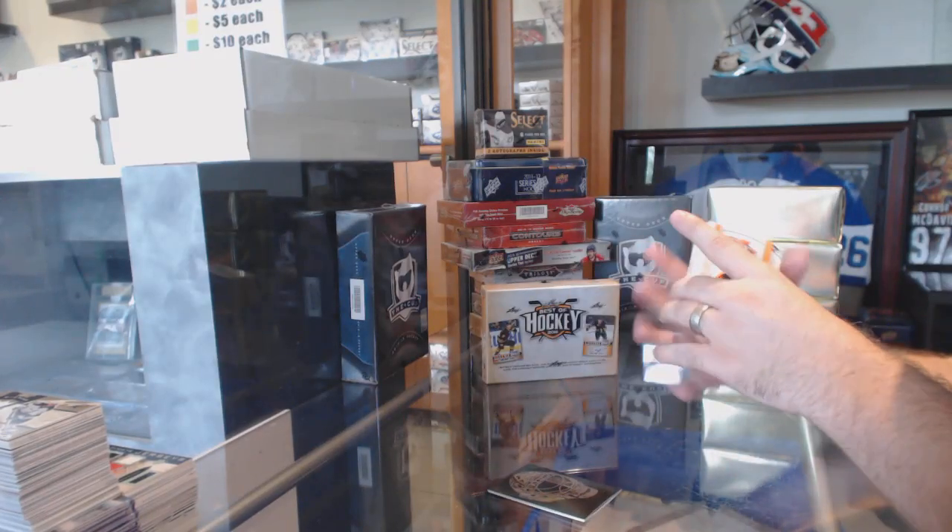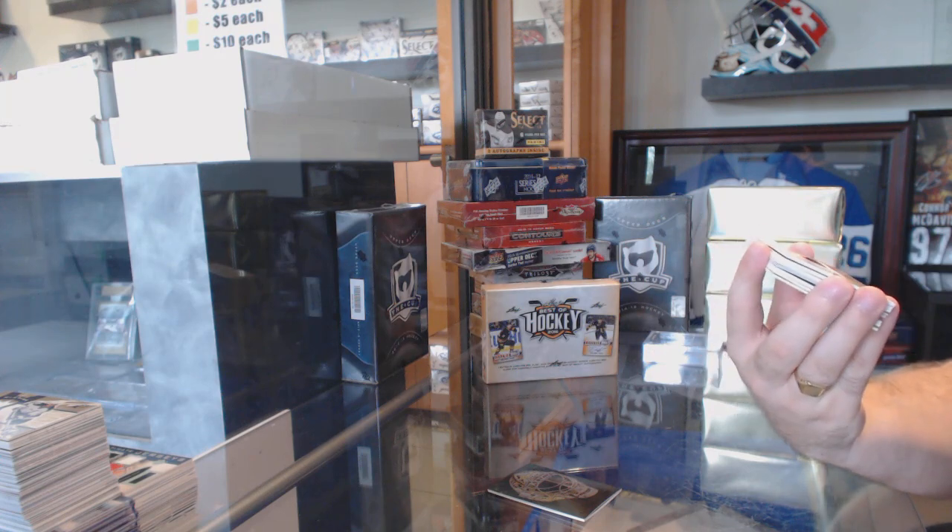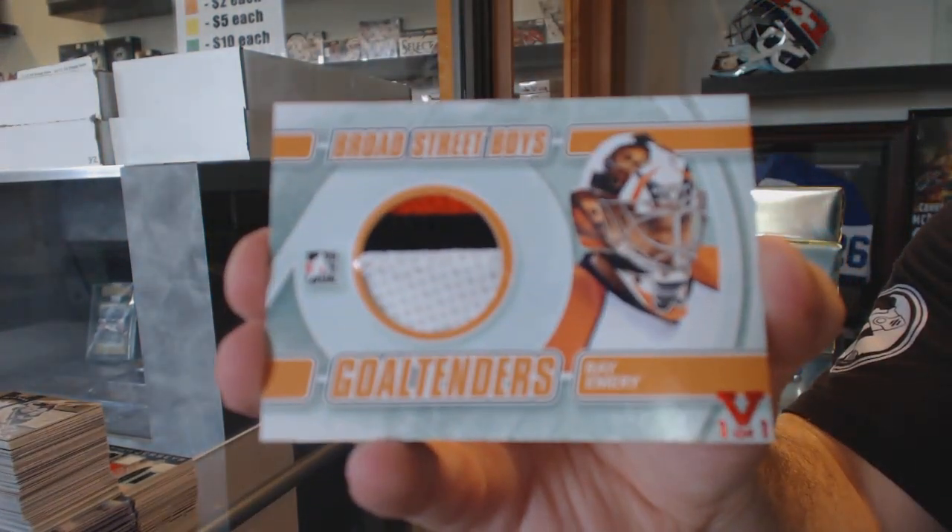We've got for the Philadelphia Flyers — Broad Street Boys, Gold Tenders, Jersey Red, 1 of 1 — Ray Emery.